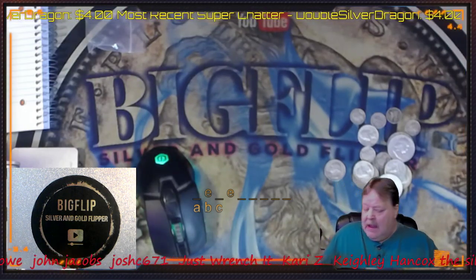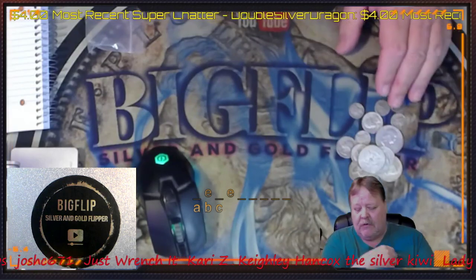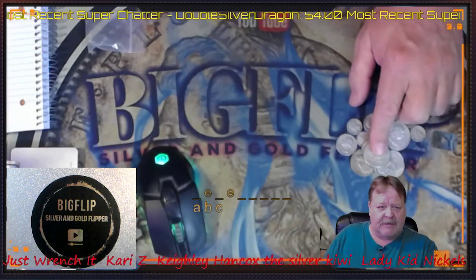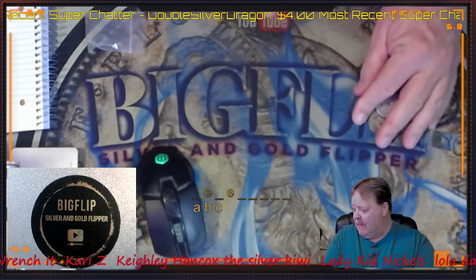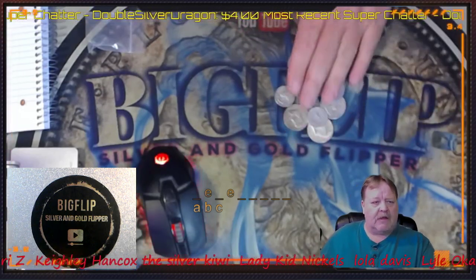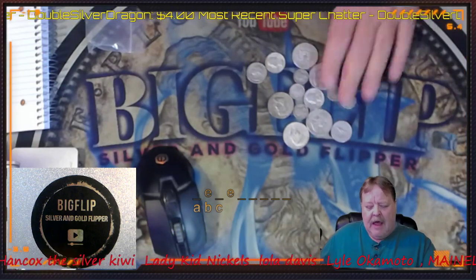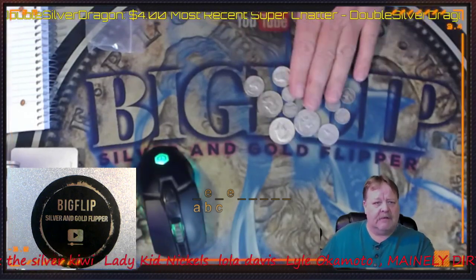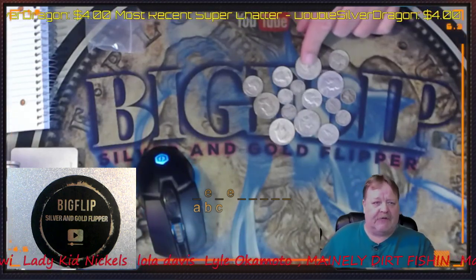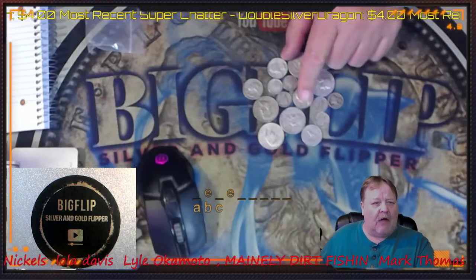I went into the coin shop yesterday and turned in a bunch of constitutional — I bought this strictly just for this video. When I went into the coin shop, I was getting $15 face for 90%. So if we do the math on that, it comes out to $78.30 — what the coin shop would have charged me if I had to buy it, and that's at $18 face. But the coin shop only gave me $15 face for my 90%ers, so I would have got $65.25 for this.